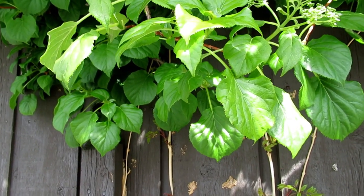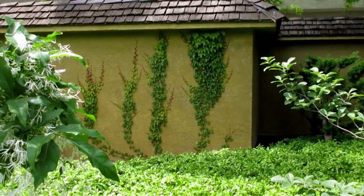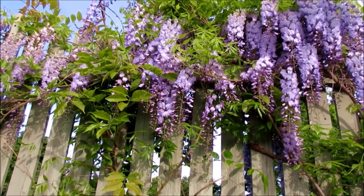These fragrant climbers are all you need to cover the bland walls around your home and garden with style. Keep on reading to know about the ones with the most beautiful and scentful blooms.